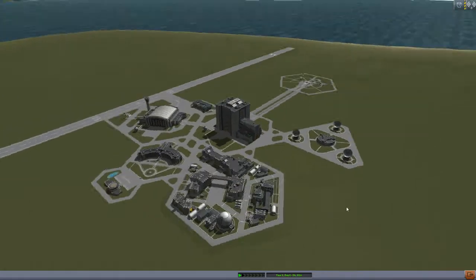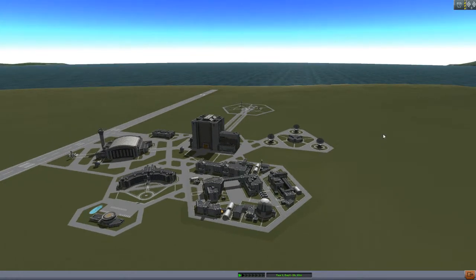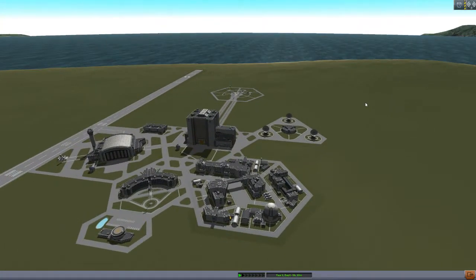Here we are at KSC once again. Last episode we managed to complete the MIR program proper. After this, with those modules in place, the Russians had run out of money. At that point, they still had modules that they wanted to put up, but they didn't have the money to launch them. So what happened was, the Americans offered to pay for the launch of the modules.